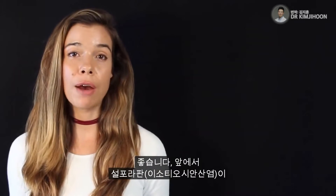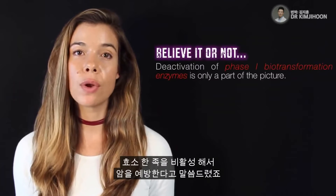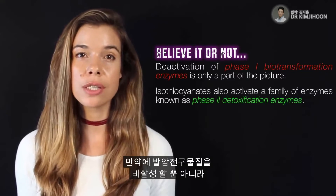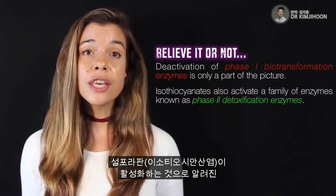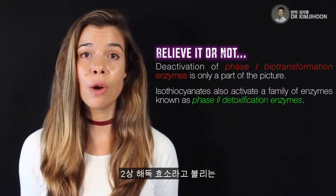We talked about how isothiocyanates can prevent cancer by deactivating a family of enzymes known as phase 1 biotransformation enzymes. But what if, in addition to deactivating carcinogens, we just got better at getting rid of them? I'm talking about excretion — removing them from the body. This relies on a whole other family of enzymes for which isothiocyanates are known to activate.